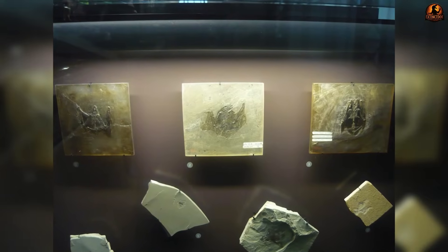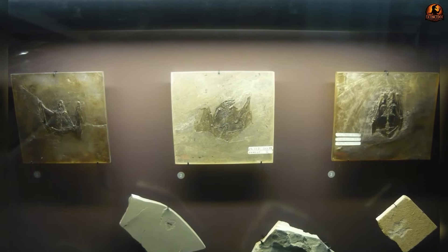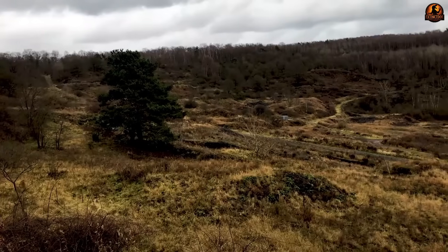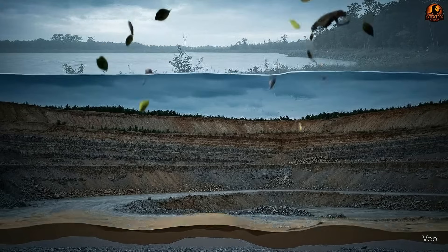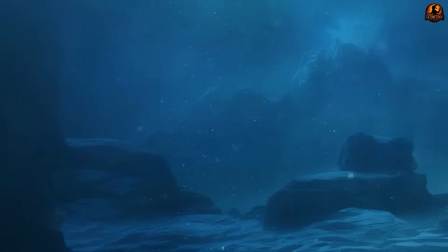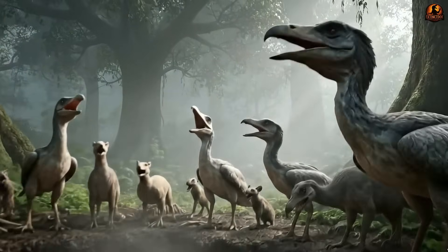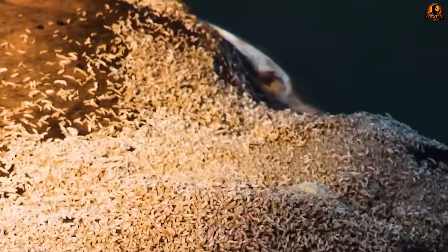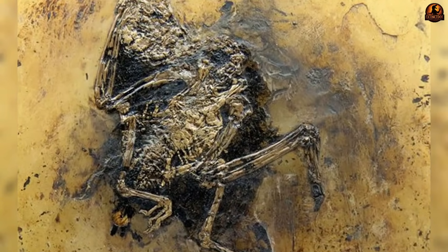How can a 47 million year old bat still show us the outline of its wings, even the strands of its fur? The answer lies in one of the most remarkable fossil sites on earth, the Messel Pit in Germany. What was once a deep volcanic crater lake became a trap, sealing animals and plants in layers of fine sediment. The lower waters of this lake were starved of oxygen, which meant scavengers and bacteria could not reach the bodies that drifted down.